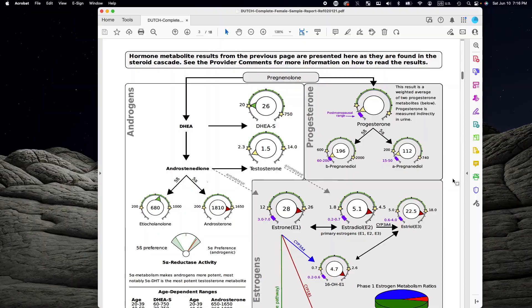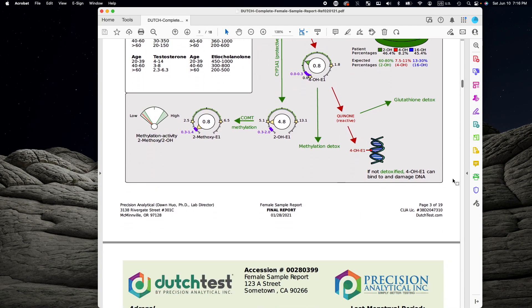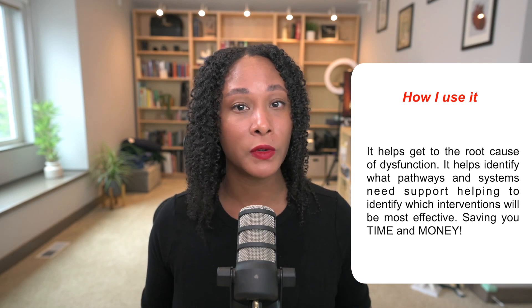It helps identify which pathways your body is favoring, and that can give us a lot of information about which herbs and supplements or which dietary and lifestyle modifications are going to be most helpful and most effective.